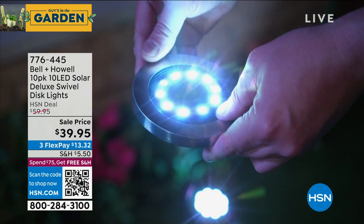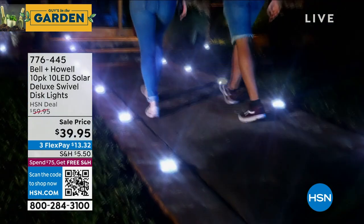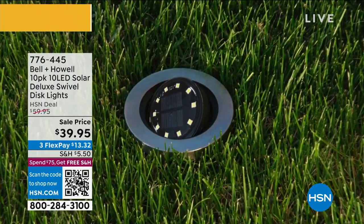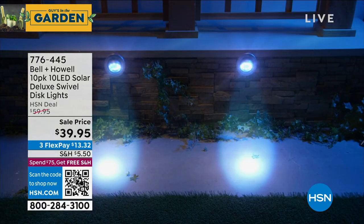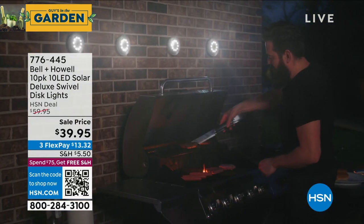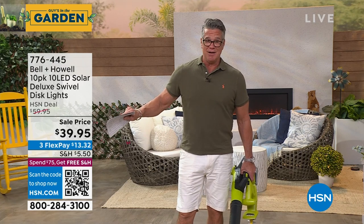I have two picks this hour. Let's start with one of our most popular disc light sets ever here at HSN — the Swivel. You can swivel the light into whatever direction you want. It's a 10-pack. We sell this every day for $59.95, but today you're getting it for $39.99 — that's $3.99 per light. They're solar with a permanent rechargeable battery inside charged by the sun. $20 off today — I would order these right now because they're going to sell out.